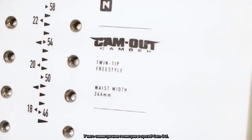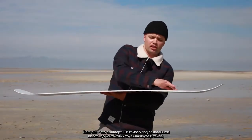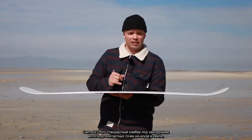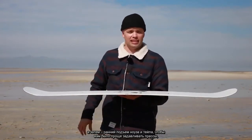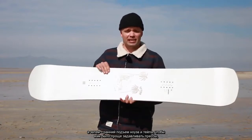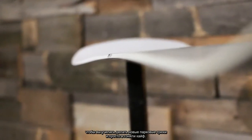The Shtick has a twin shape and cam out camber. Cam out camber is standard camber underneath the foot all the way to the contact points in the nose and tail, and then you get early lift. A little early lift in nose and tail to make it easier to get into presses, really lock them in, and also makes it more forgiving for learning new park tricks and just ripping the mountain.